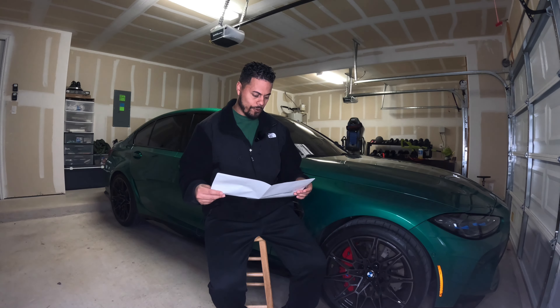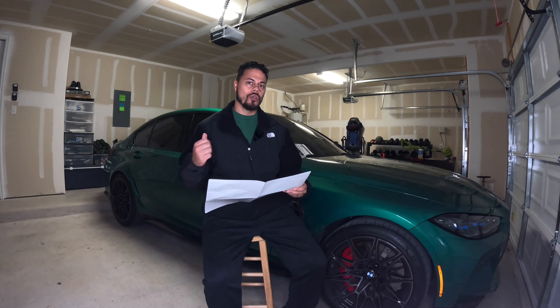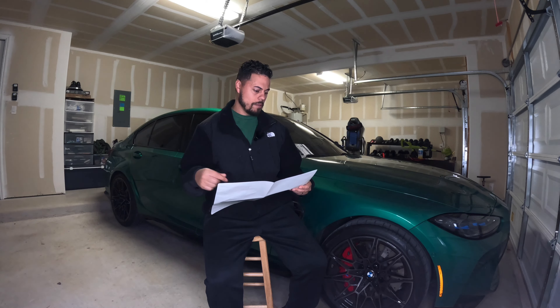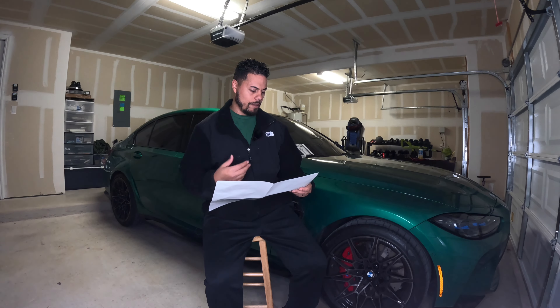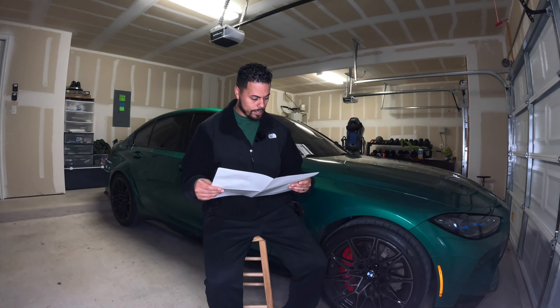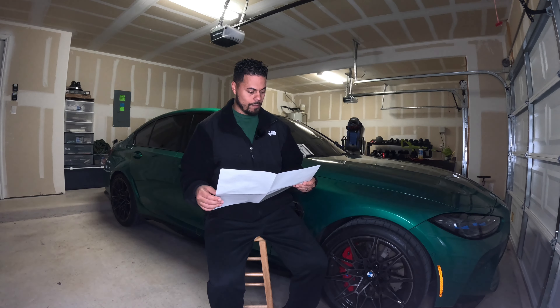The comfort access key entry is free. The M seatbelts — on my previous F80, you could only get those colored seatbelts with the competition package, but now I guess you can get them with all versions. I also got the carbon fiber trim inside the interior, which is a $950 option.